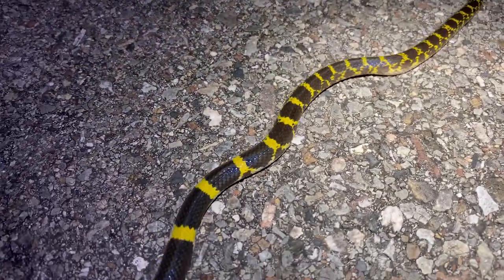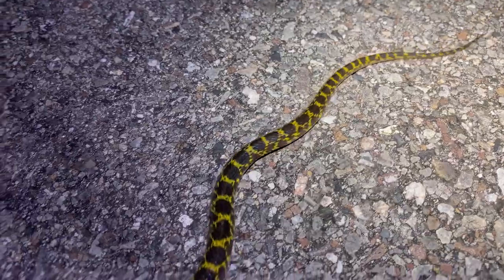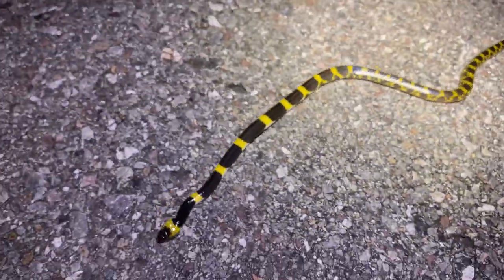Look at the vibrancy of that yellow — and I promise whatever you're seeing on the iPhone, it's better in real life. Cass, take the camera. I'm going in. I'm going to sustain many bites.